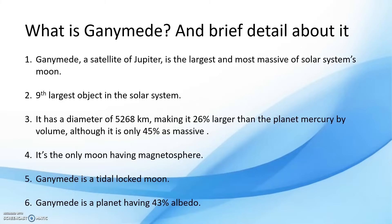Ganymede is composed of approximately equal amounts of silicate rock and water. It is a fully differentiated body with an iron-rich liquid core and an internal ocean that may contain more water than all of Earth's oceans combined.